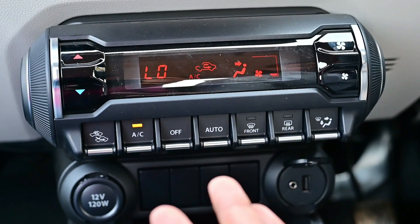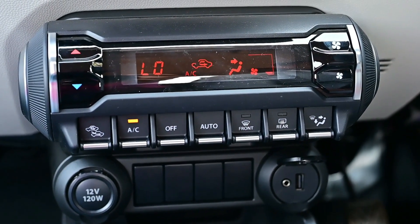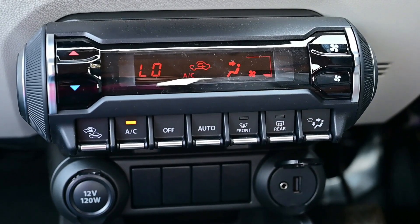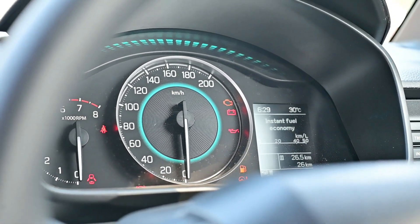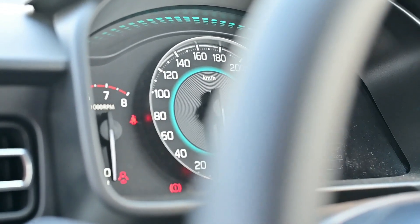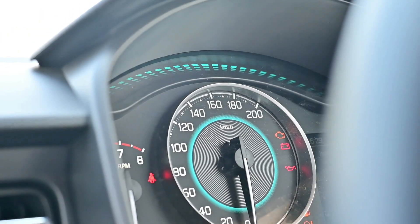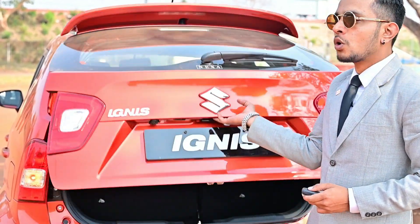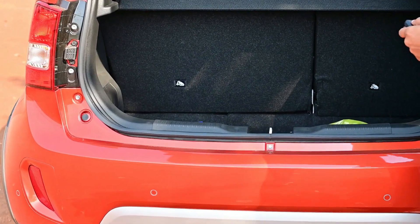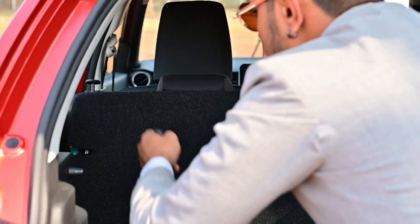The Auto AC maintains a set cabin temperature irrespective of the outside temperature, ensuring a comfortable drive without the hassle of changing temperature frequently. Ignis is an SUV segment car made for youngsters. It features a youthful and glamorous interior styling. The unique EDM-inspired ambient lighting gives a trendy and stylish touch to the interior. You can get 260-litre boot space with a 60-40 split seat.